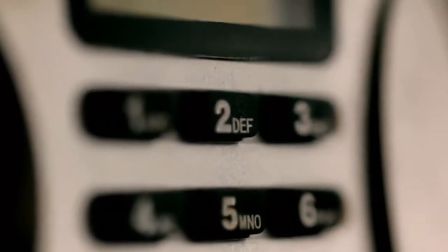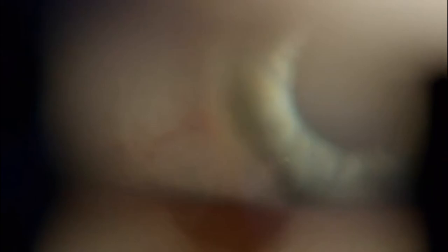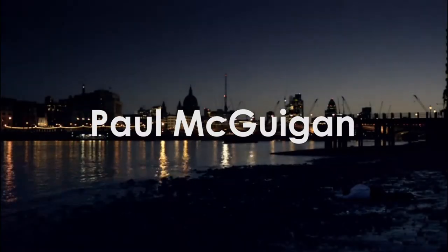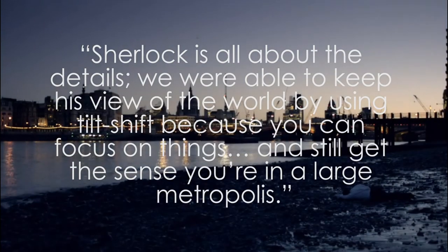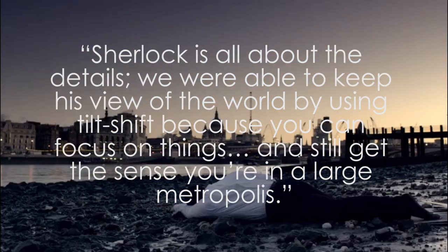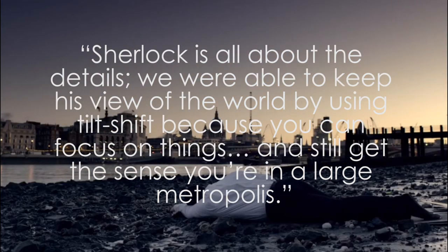In Sherlock, the edges of ECU frames are often blurred with tilt-shift lenses and sometimes enhanced by post-production techniques to create an extreme focus in the middle of still photographs. This process is used to simulate the shallow depth of field of miniature photography. Director Paul McGuigan explains that Sherlock is all about the details — they were able to keep his view of the world by using tilt-shift, because you can focus on things and still get the sense that you're in a large metropolis.